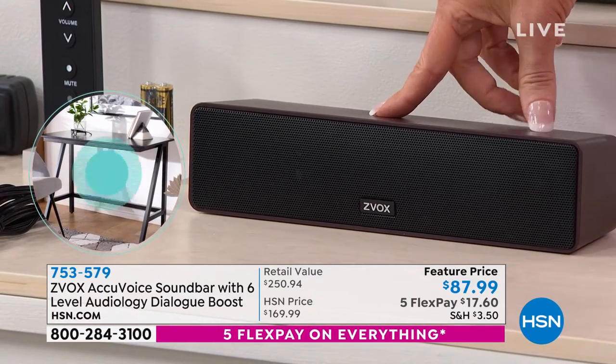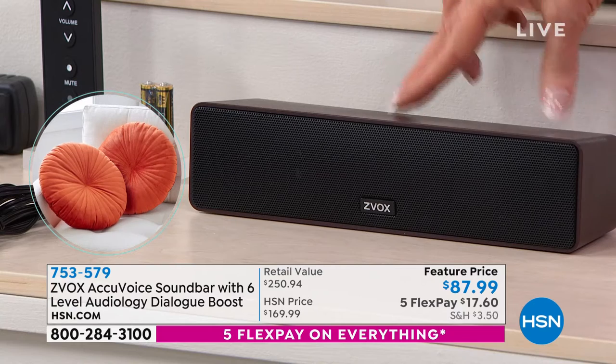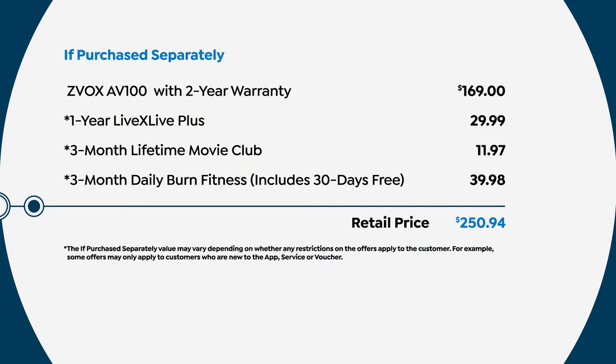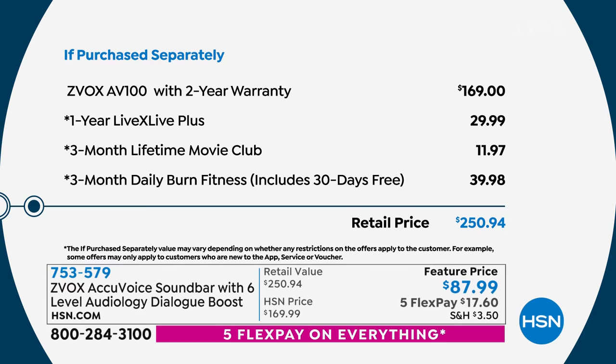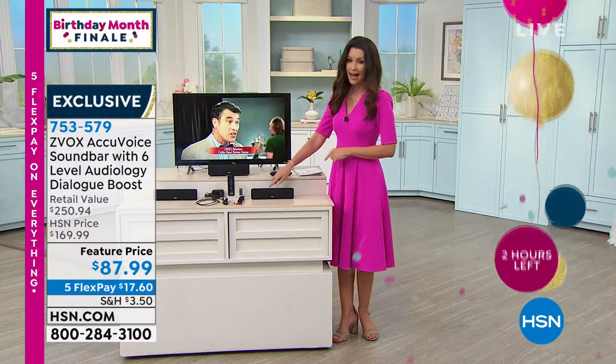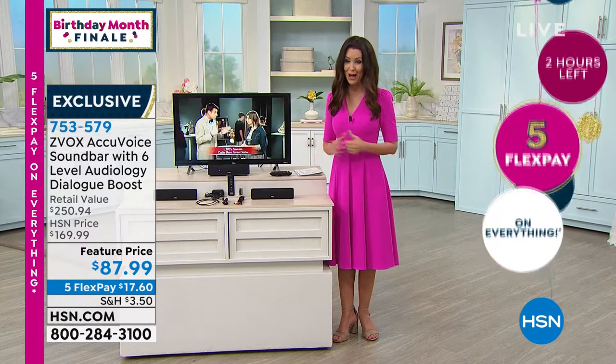If you want a sound bar for movie theater quality sound, you're getting virtual surround sound with the Z-Vox. You're also getting that patented voice clarification technology — hearing aid technology you don't get in any other sound bar. The Z-Vox itself with the two-year warranty is $169. You're getting so much extra: that LiveX Live for concerts, Lifetime Movies for three months, and three months of Daily Burn fitness — a $250 value. Today on five interest-free payments, that's $17.60.